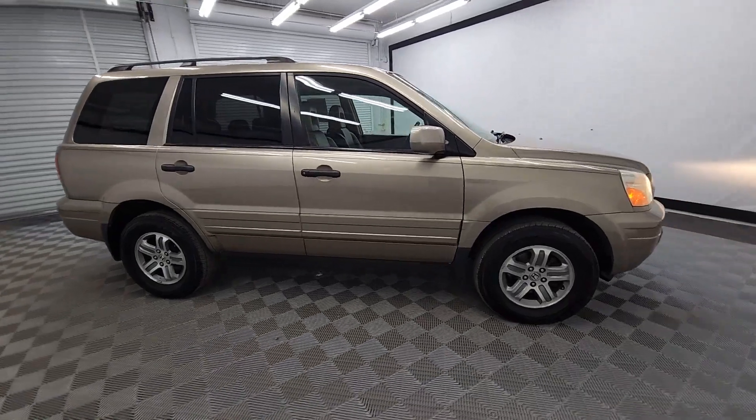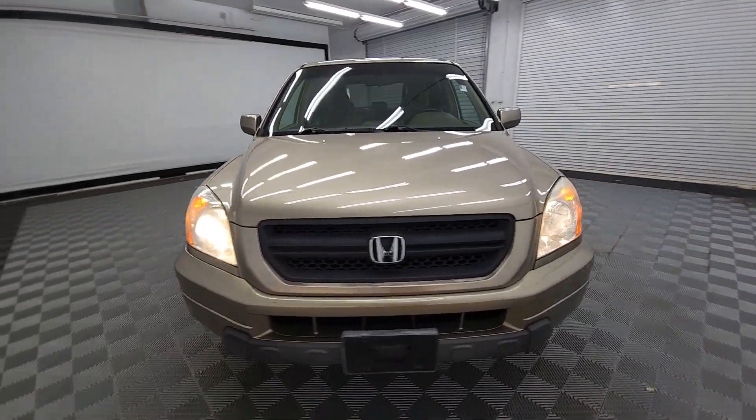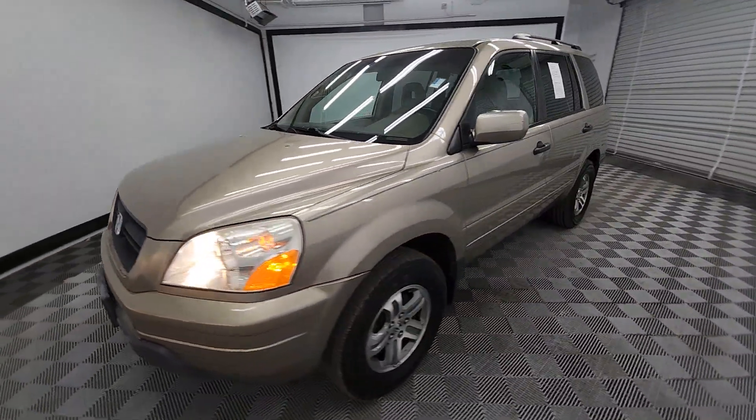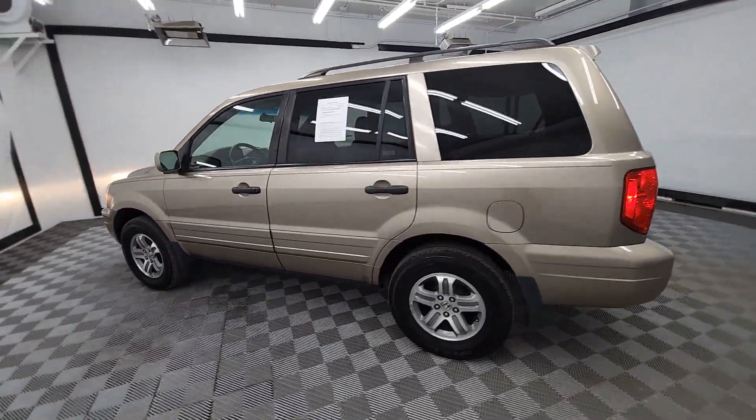Enjoy the view of this 2005 Honda Pilot. This vehicle is an outstanding buy with fewer than 250,000 miles on the odometer. Take a closer look at this super capable Pilot.